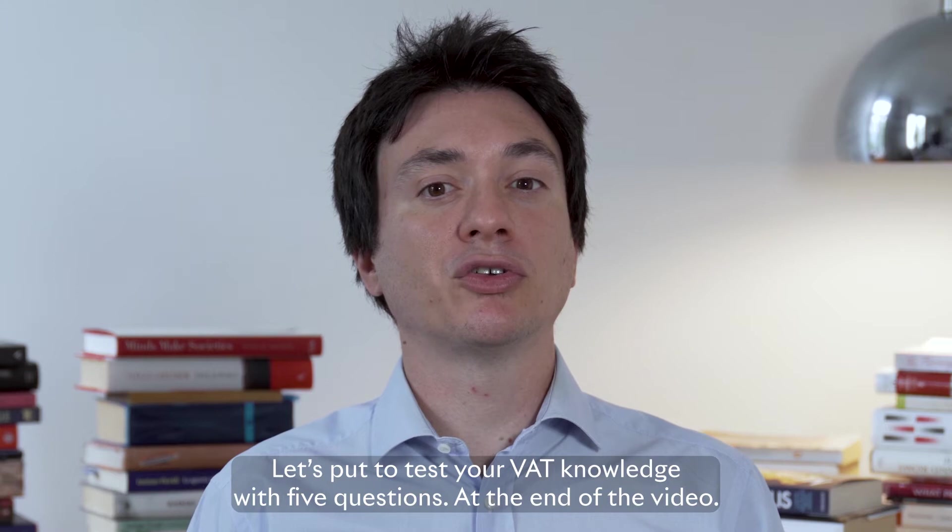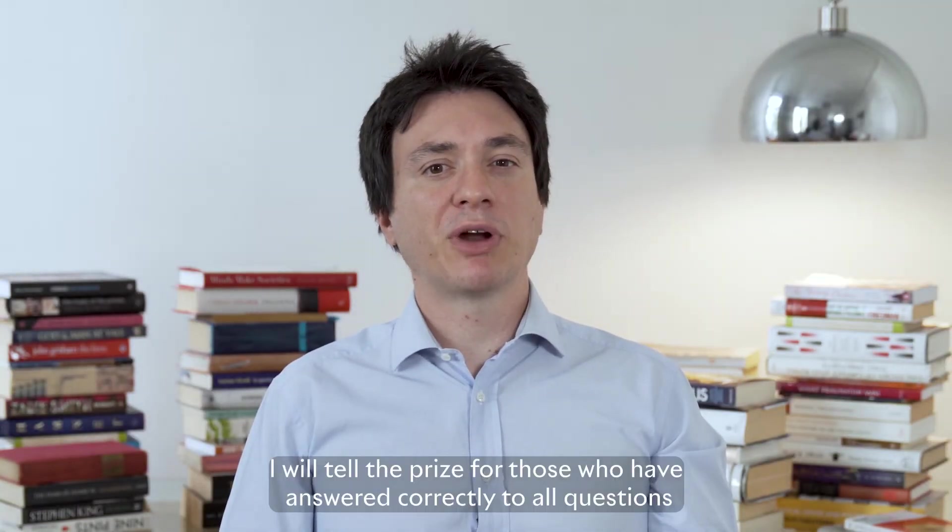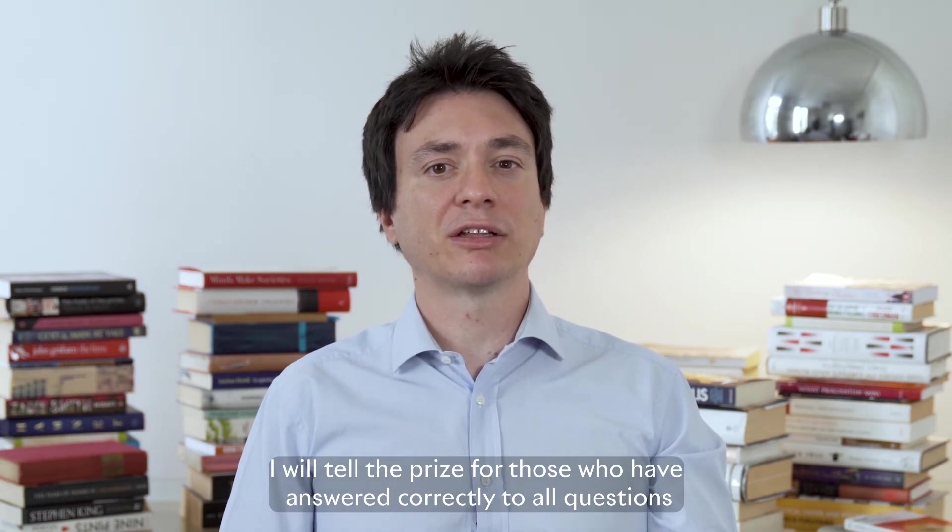Let's put to test your VAT knowledge with five questions. At the end of the video, I will tell the prize for those who have answered correctly to all questions.